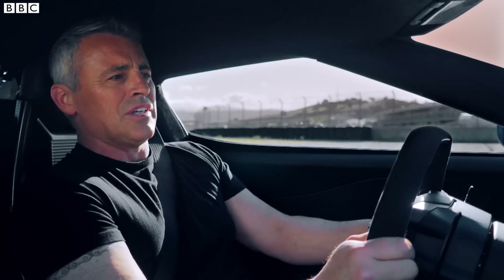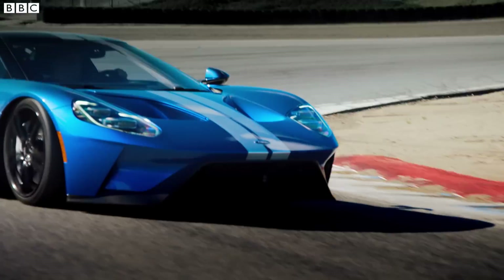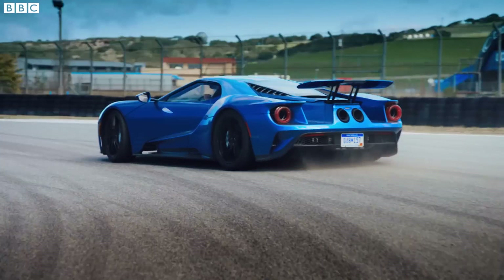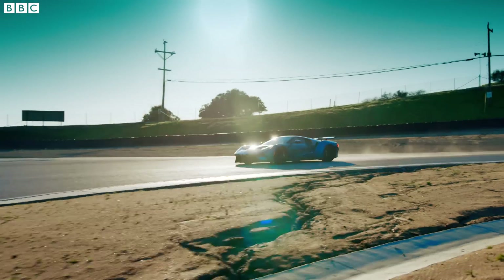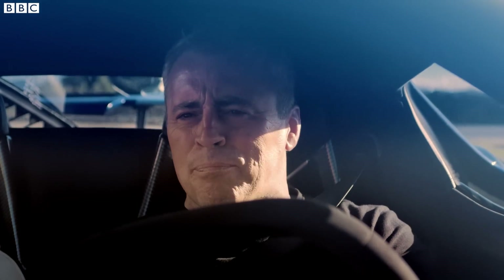Ferrari give you a lot of software to help you do neater skids, but there's none of that here — this one, you're on your own. All on your own. Oh my god, the balance is epic.